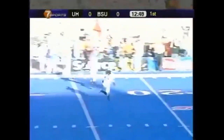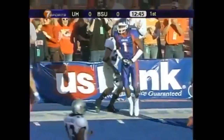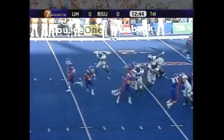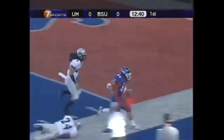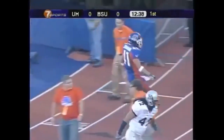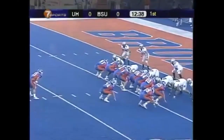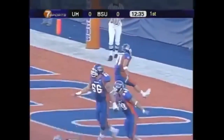Right to the air. Gerard inside the 20. Ian Johnson with his first carry, inside the five — another Bronco first down. First and goal. The give is to Johnson and he did it. Bronco touchdown.